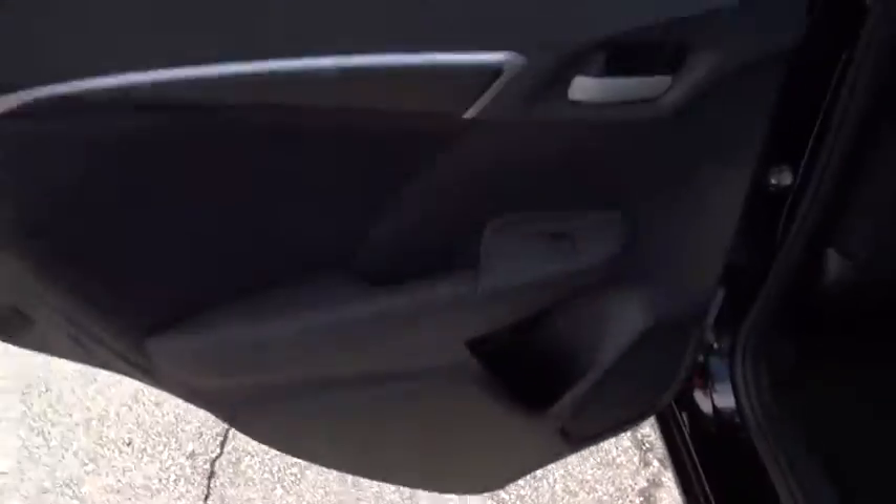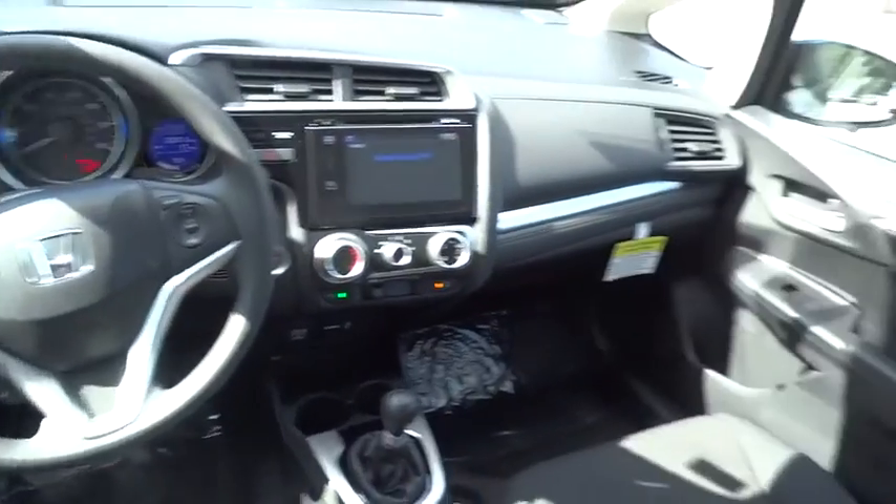Floor mats, aluminum wheels, rear defrost, AM FM stereo radio, front wheel drive, power door locks, MP3 player.